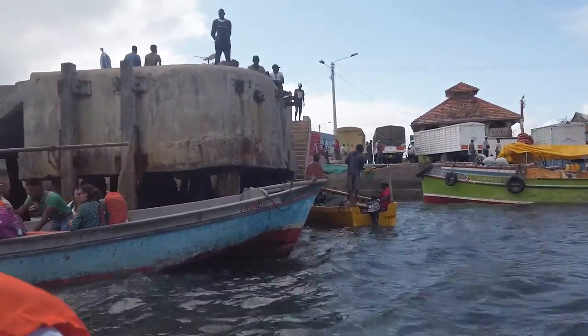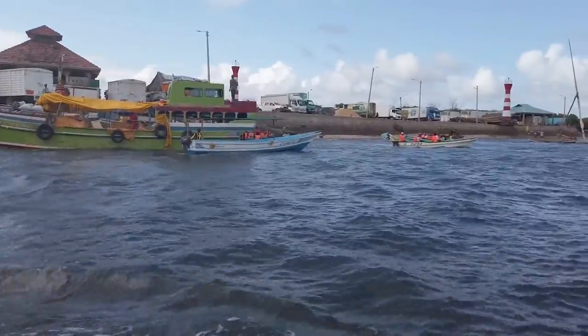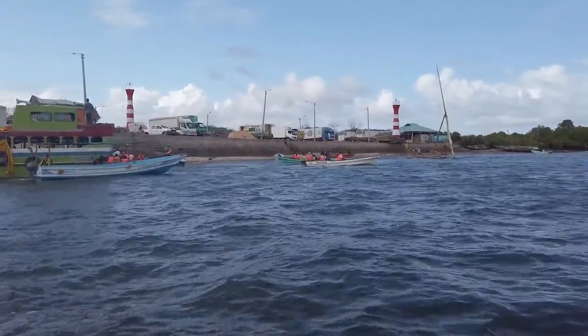There are also private speed boats which average 1000 shillings. Well, if you're spending a lot you can decide to do that, but it's not really necessary. The public boat is just fine and it takes almost 40 minutes, so it makes a very good fun ride.